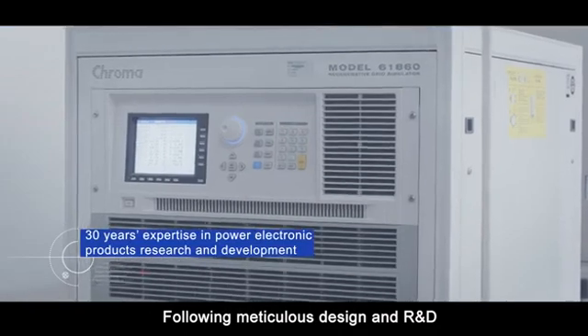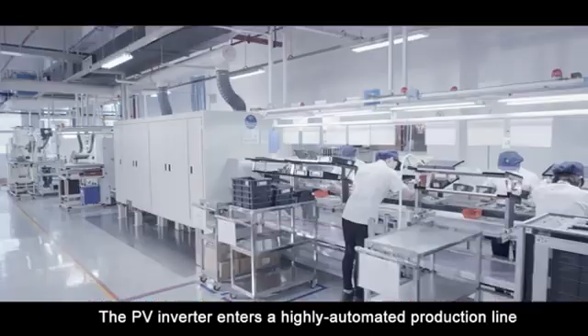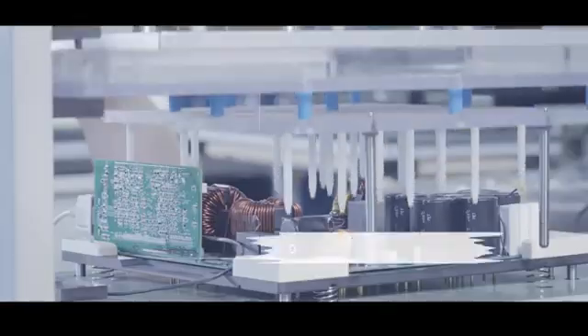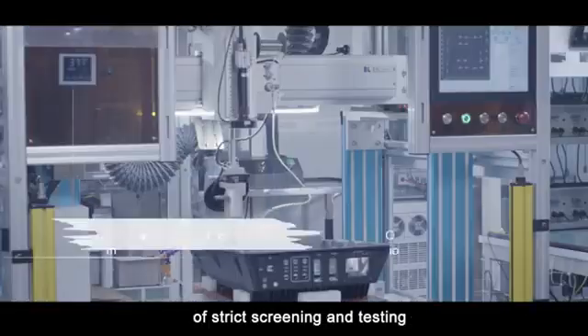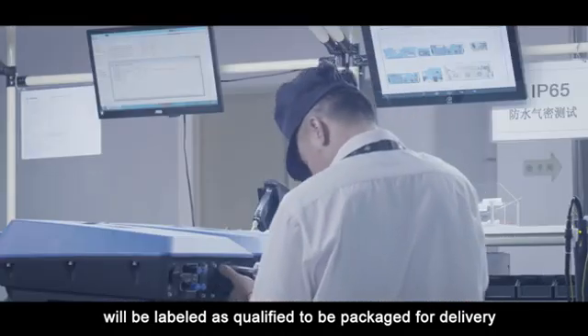Following meticulous design and R&D, the PV inverter enters a highly automated production line to go through the manufacturing process and a variety of inspection procedures. Only those passing each level of strict screening and testing will be labeled as qualified to be packaged for delivery.